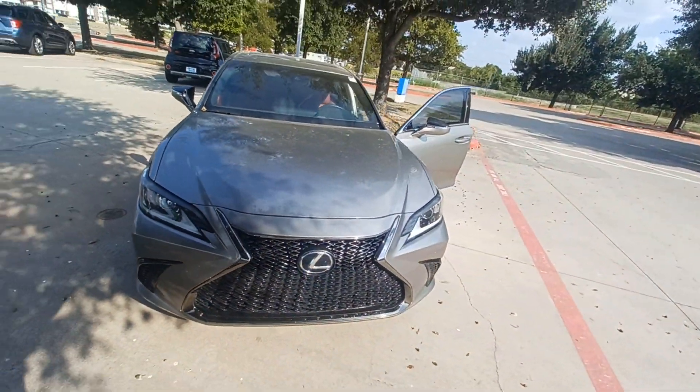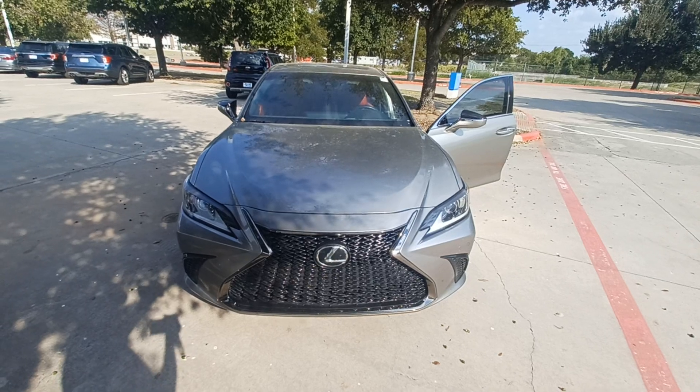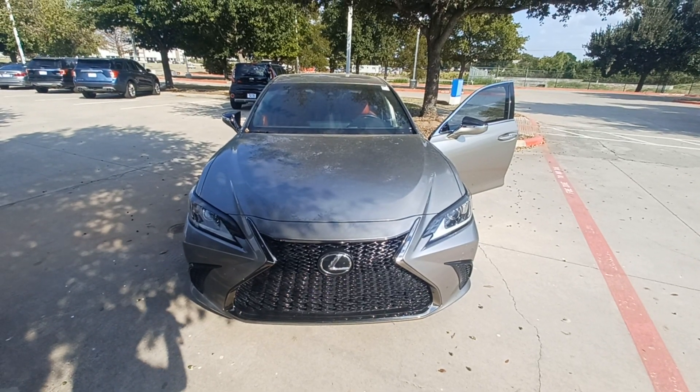And that's my 2019 Lexus ES350 F Sport. I'm Jason down here at Howdy Honda.